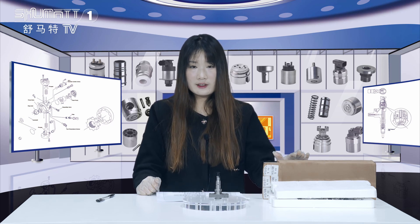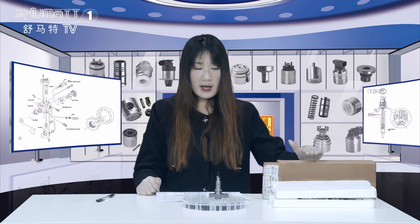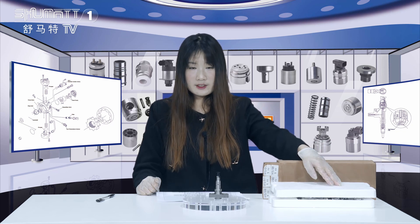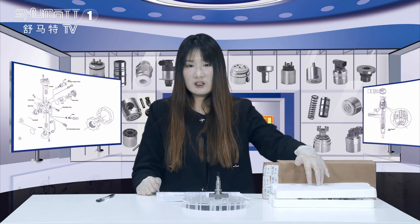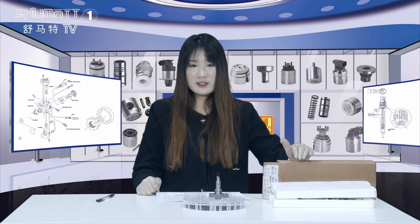Firstly, let's see the packing. This is the brown neutral packing, and inside we use the foam board to protect the product. Besides this, we also support customized service. If you want to customize the label, logo, or the packing, we can satisfy your demands.